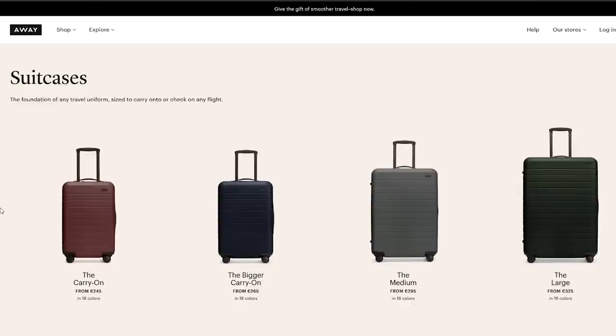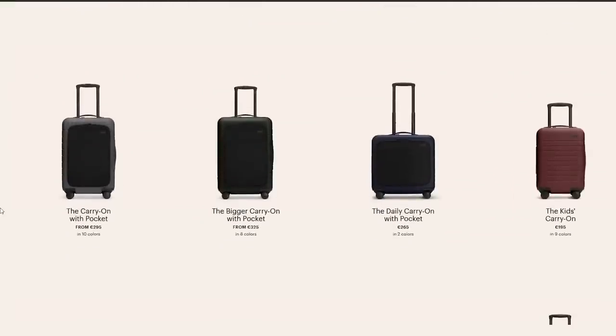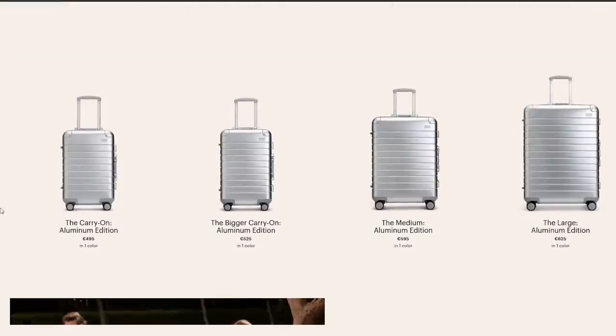As of the end of 2019, their collection looks like this: the regular carry-on starts at $225, $245 for the bigger, $275 for the medium, $295 for the largest in polycarbonate. The carry-ons both have batteries built in; the checked bags do not, because you cannot put a lithium-ion battery underneath the plane. Away has a toaster mechanism on the battery which makes it really easy to take out — they redesigned it to stay ahead of TSA requirements.